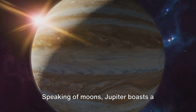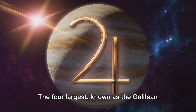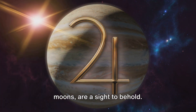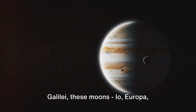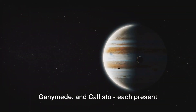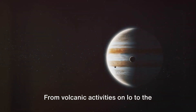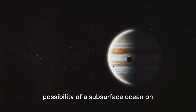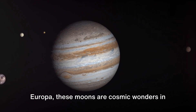Speaking of moons, Jupiter boasts a whopping 79 known moons. The four largest, known as the Galilean moons, are a sight to behold. Named after their discoverer, Galileo Galilei, these moons — Io, Europa, Ganymede, and Callisto — each present unique and intriguing characteristics. From volcanic activities on Io to the possibility of a subsurface ocean on Europa, these moons are cosmic wonders in their own right.